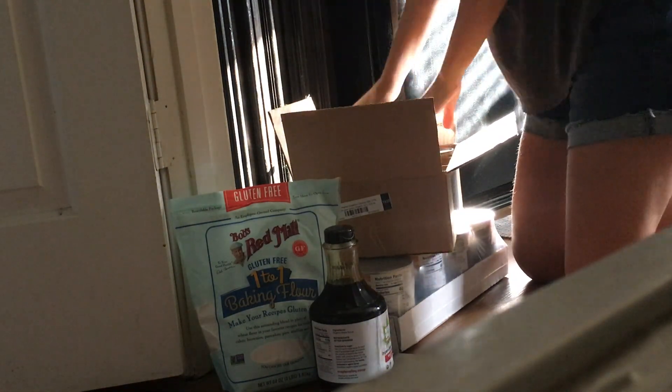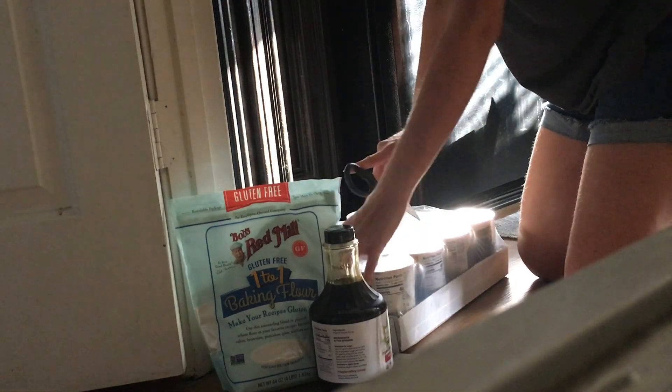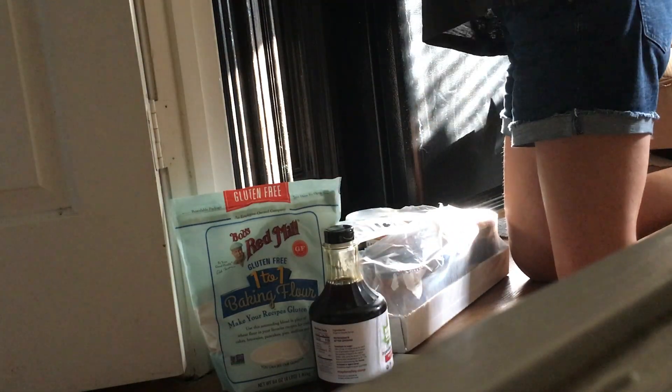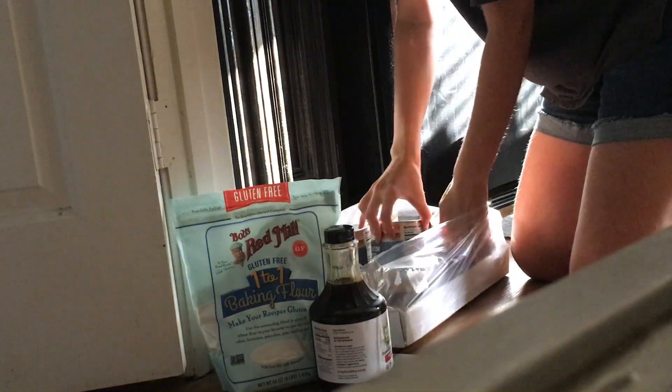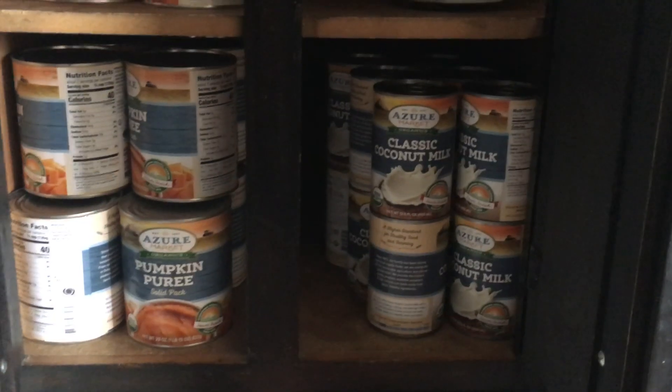And a whole bunch of organic pumpkin puree from the Azure brand also, because both of those were on sale and I just thought it was a great chance to stock up on them before all the fall baking. I haven't been able to reintroduce dairy to our diet yet, so gotta use that coconut milk.